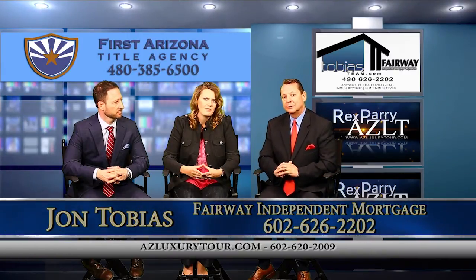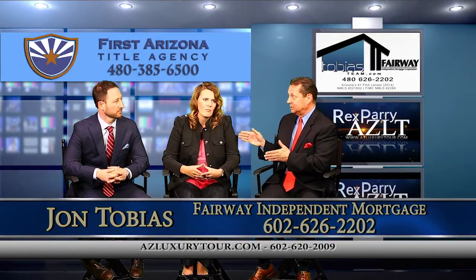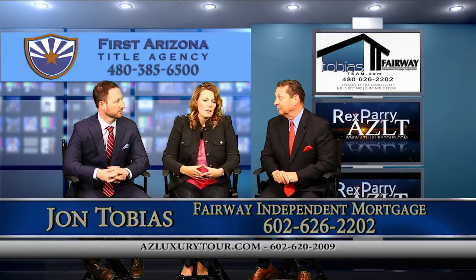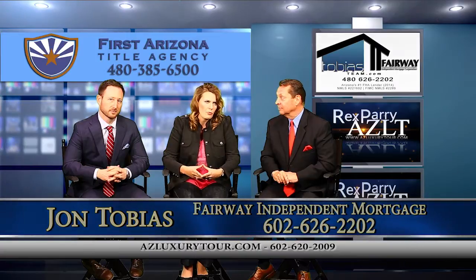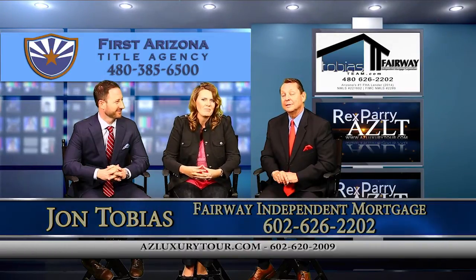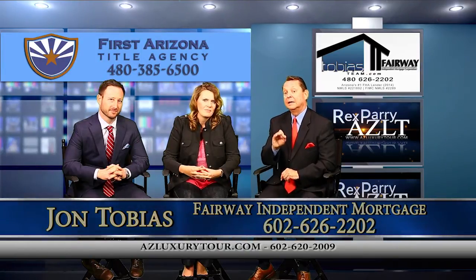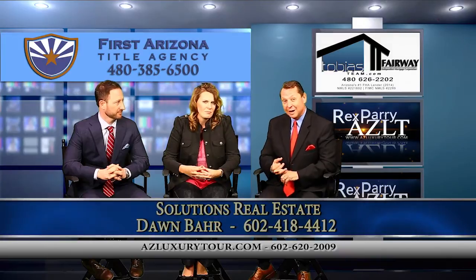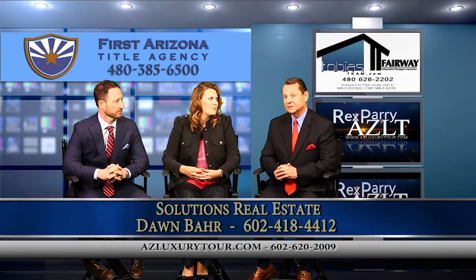Dawn covers the whole Valley of the Sun. She recently had a listing at McQueen and Ray in Chandler — listed at $297,000, put it on the market on a Friday, had an offer on Monday, over list price. That's what's happening in this market. Things are moving very quickly because rates are low and prices here are so low compared to other parts of the United States. It's a great time to buy.